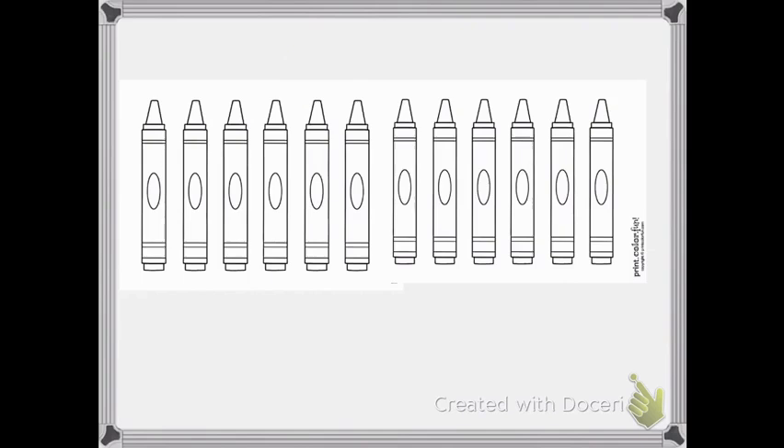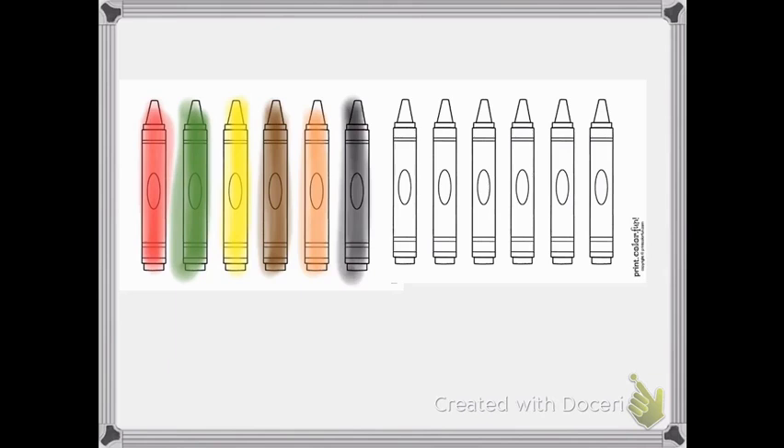So here we have a bunch of crayons — we have 12 crayons. The first one we are going to color red. The red is in first. The second color is green; the second in line is green. The third in line is yellow. The fourth in line is brown. The fifth in line is orange. The sixth in line is black. The seventh in line is blue. The eighth in line is purple.